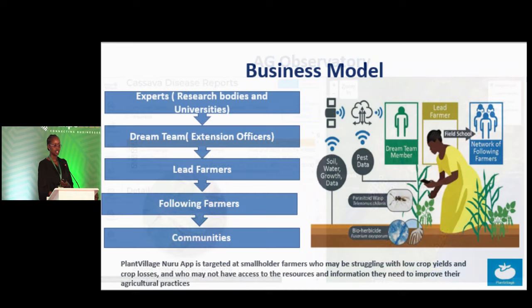This is our business model. We work with experts and have a team in Kenya known as Dream Team Kenya — extension officers working with our farmers one-on-one. We have lead farmers such as Josephine, and then following farmers who work with farmers like Josephine, and then communities formed by both lead farmers and following farmers.